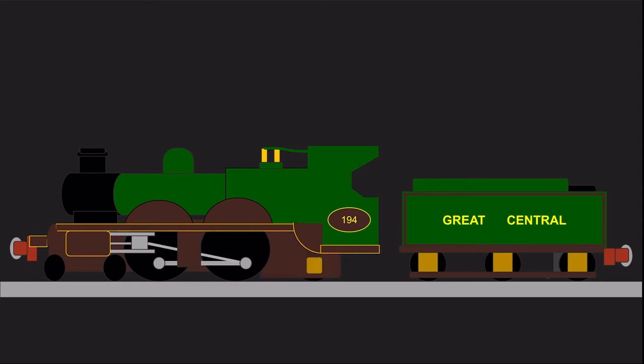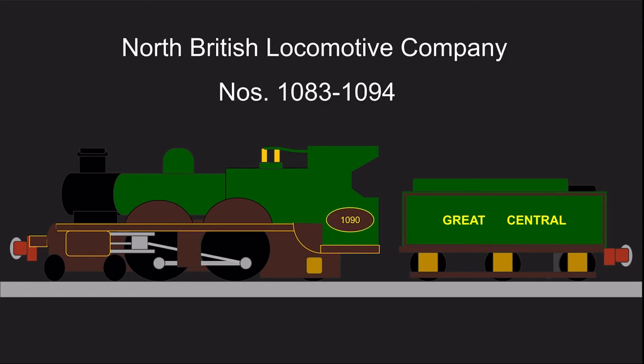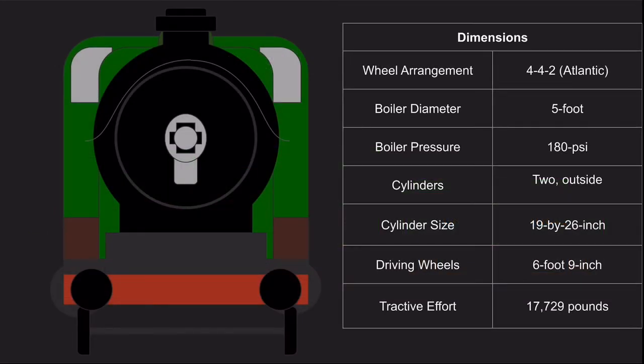Instead, five more 8B Atlantics, numbered 263 to 267, were built in 1904. The next 12, numbered 1083 to 1094, were built by the North British Locomotive Company of Glasgow in 1905. The final 8 members, numbered 260 to 262, 358, and 360 to 363, appeared from Gorton Works in 1906, bringing the class total to 27 members. With a 180 pounds per square inch 5-foot boiler, 19 by 26 inch outside cylinders, and 6 foot 9 inch driving wheels, the 8Bs could provide 17,729 pounds of tractive effort.